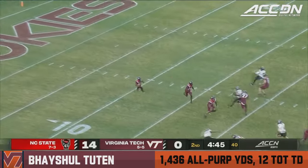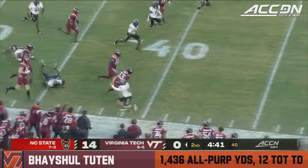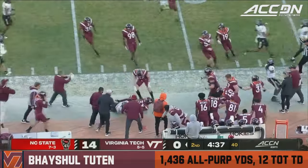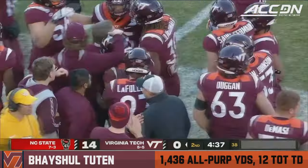Tootin from his own four. That's a block — he's taken one the distance before against Florida State. Inside of NC State territory, and Tootin may have given the Hokies the spark they need.